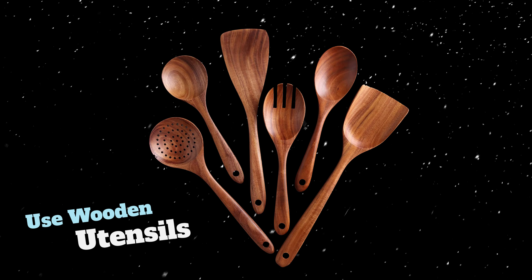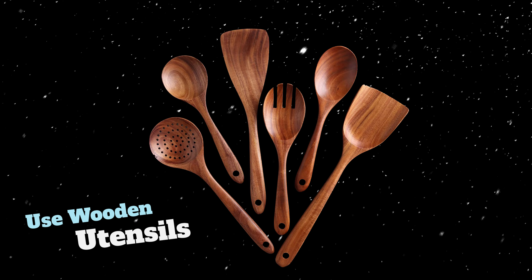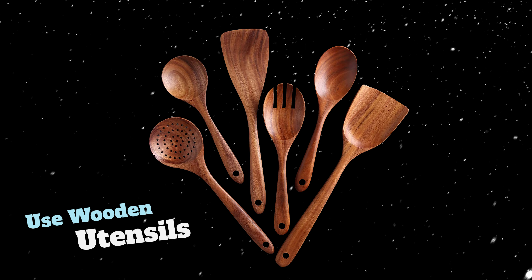Another useful tip is to pack wooden utensils. Metal utensils can get extremely cold in the middle of winter and are really hard to handle, especially when you're not wearing gloves.